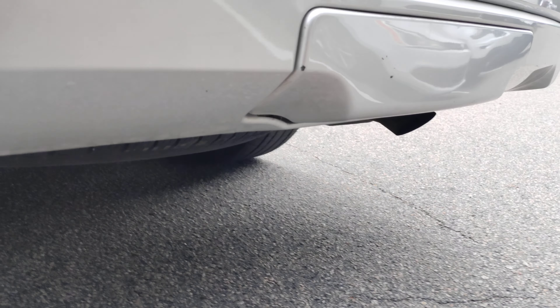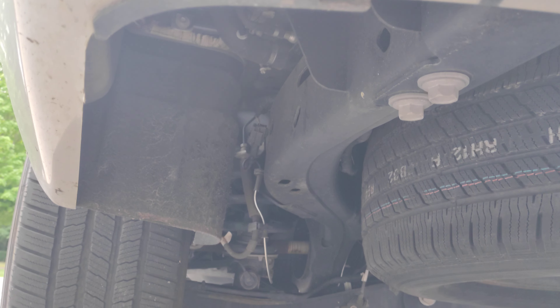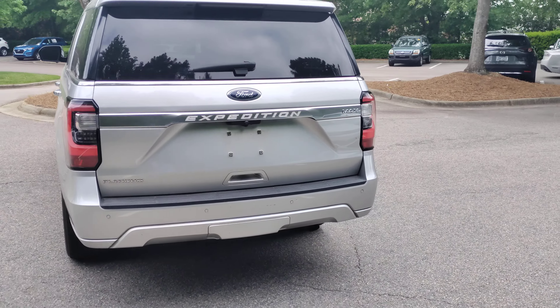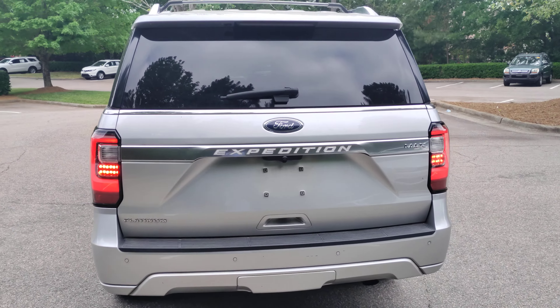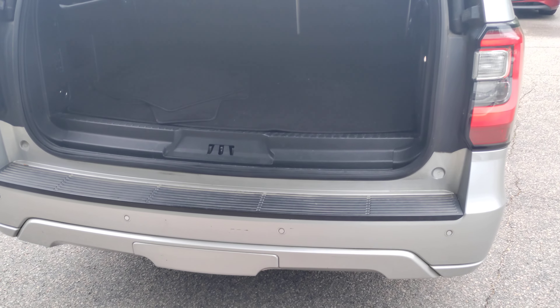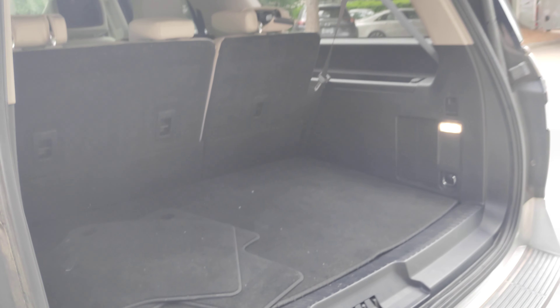Behind there the cover is your tow package — your tow hitch receiver. Being a Platinum, it is very well equipped: power liftgate, remote start, power folding rear seats, and voluminous cargo space being this is the Max edition.